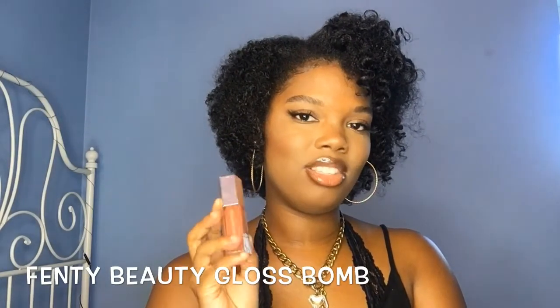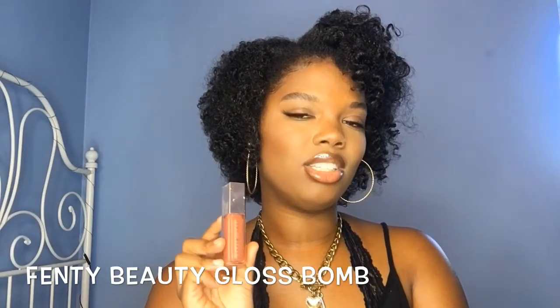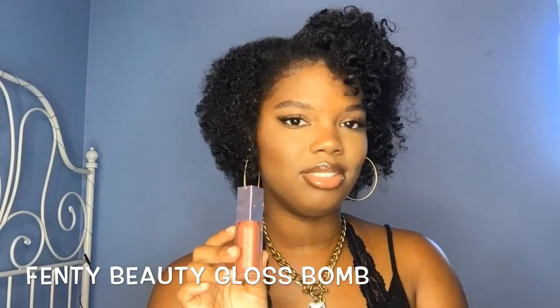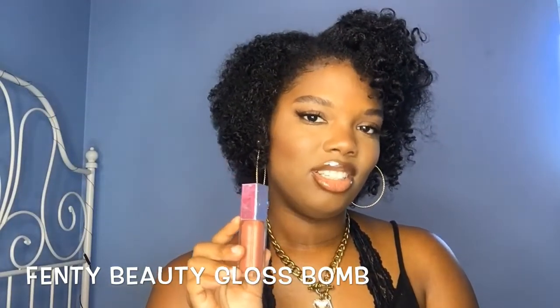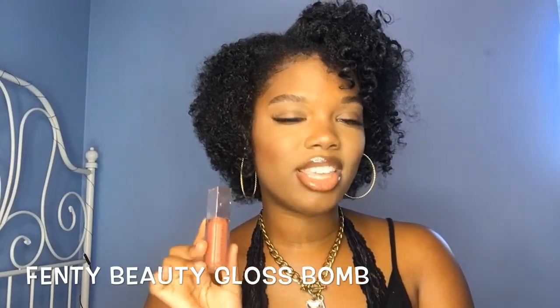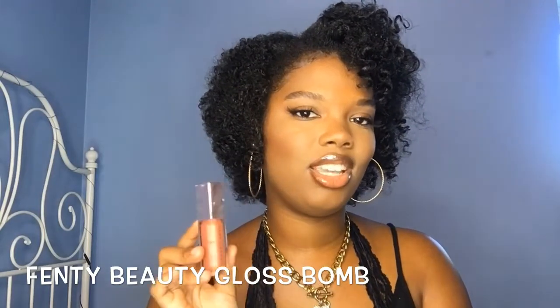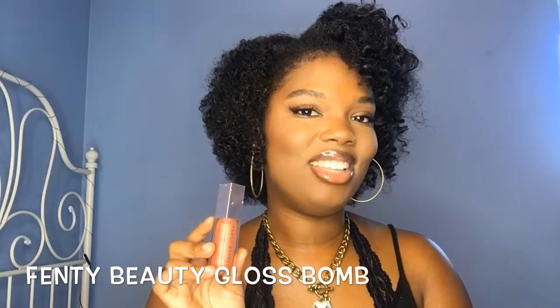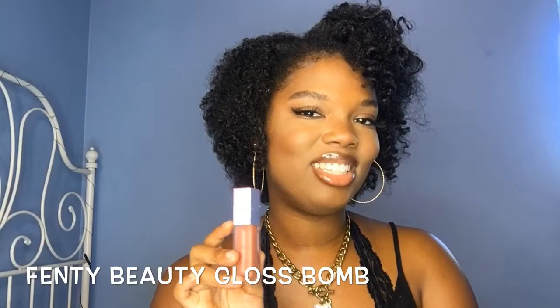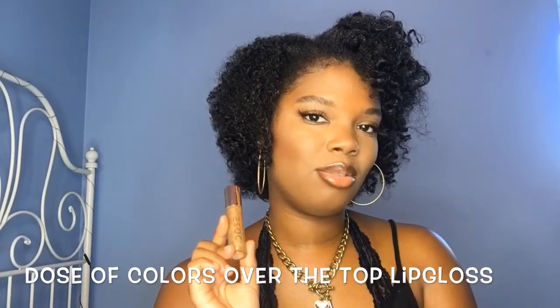Obviously — Fenty Beauty Gloss Bomb in the original shade. Rihanna really gave the girls what they needed because this gloss is my favorite of all time. It smells so good, it's so juicy and luscious, and I'm wearing it today. It smells like candy. I have to get the other shades — I've been procrastinating — but this is the best gloss of all time. You have to get this; if you get nothing else from this video, get this product.